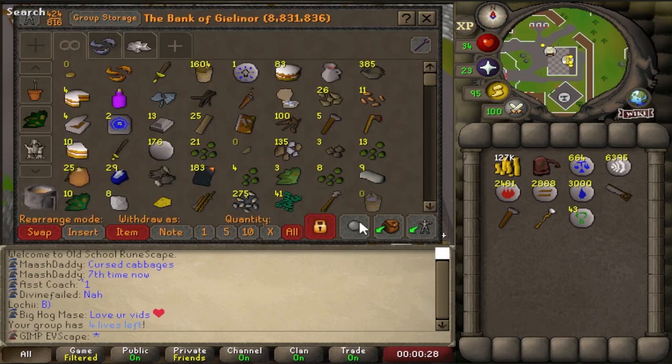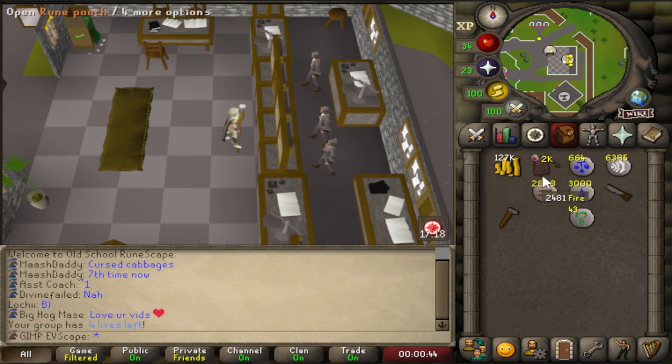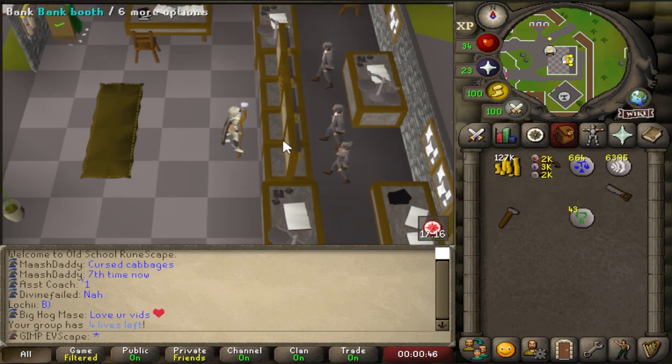I've made all of the logs into planks — we have two and a half thousand teak planks as well as some oak planks to get us to 50, so we can start using the teaks for the mahogany homes. I've stocked up on law runes. I've never ever done mahogany homes before, so I have absolutely no idea what I'm doing, but we're just going to give it a crack.